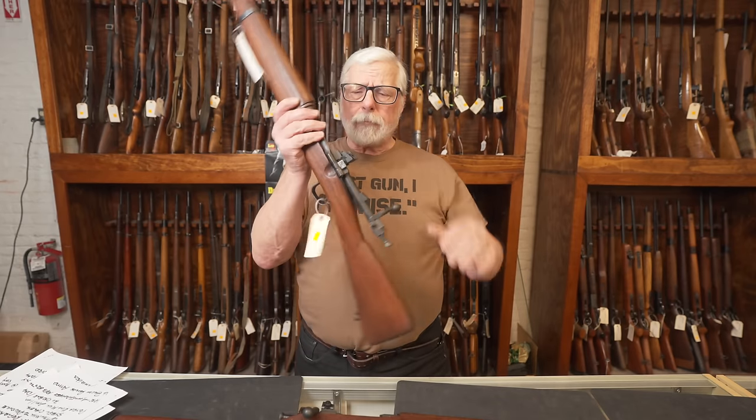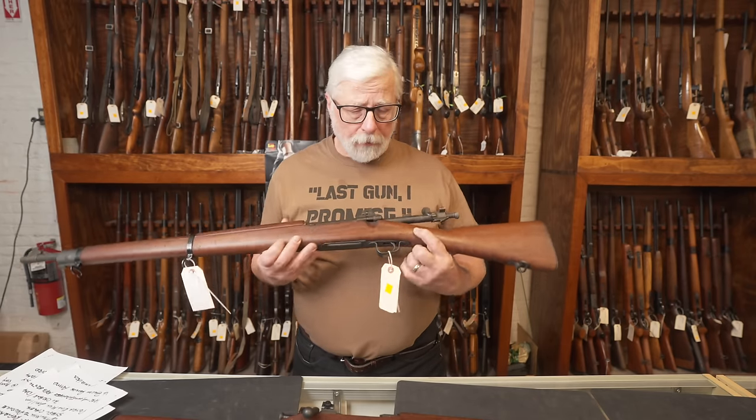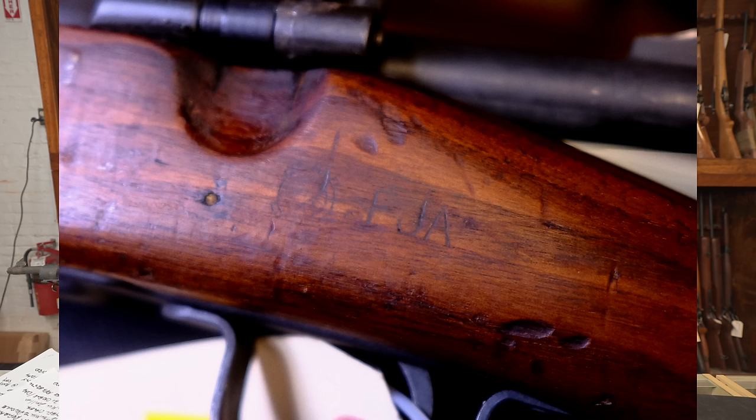You'll also find a mix of original and reproduction parts. Every gun was inspected, and if you're lucky you'll find one that has a cartouche FJA — that's for Frank J. Atwood, who was the inspector for both Remington and Smith-Corona. As for ammunition, the warning from last week about only using ammunition specifically for guns from World War II — the PPU or the M2 ball — also holds true.